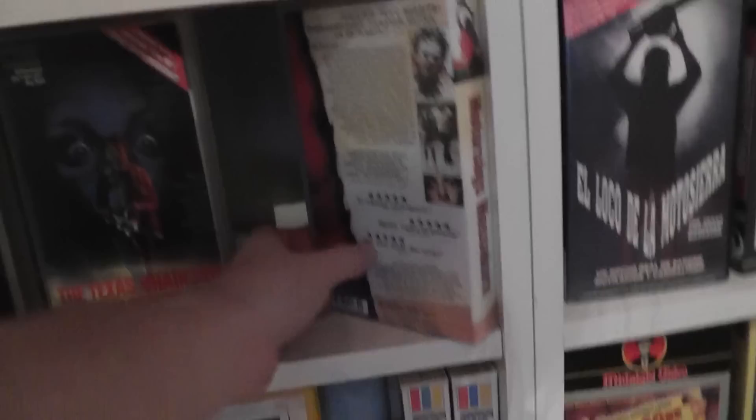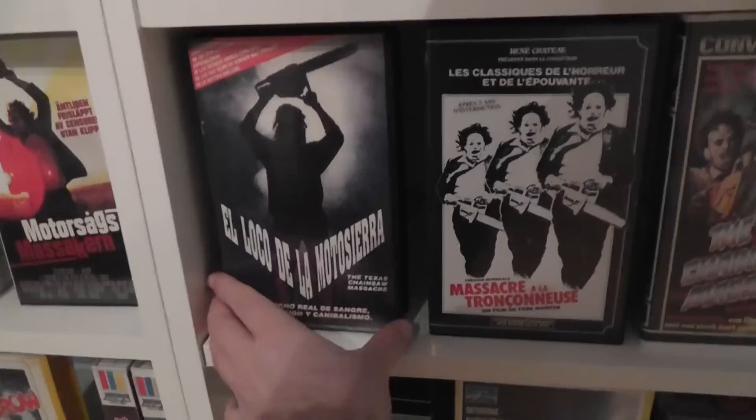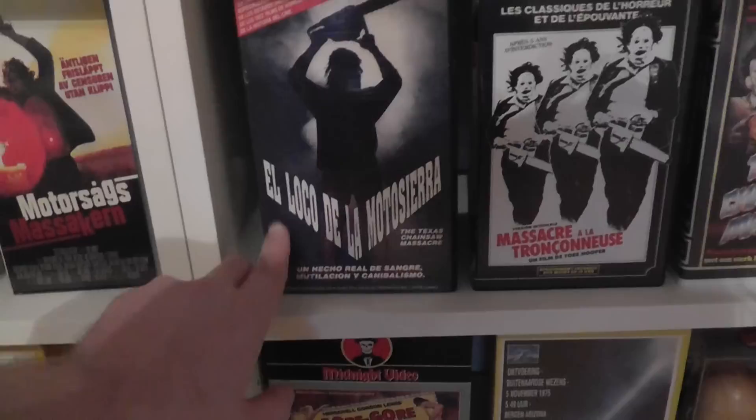This is also from Sweden. And then over here, this is actually from Argentina — the only actual edition I own from Argentina. Kind of a weird design, and it makes me think of the third movie rather than the original. But yeah, this is the first one and not Texas Chainsaw Massacre 3 as you might think from the weird silhouette. In Argentina it's apparently called 'El loco de la motosierra,' which translates to 'The madman with the chainsaw.'